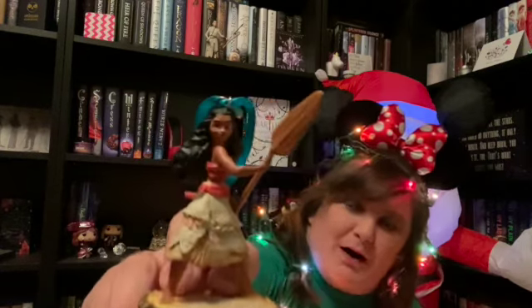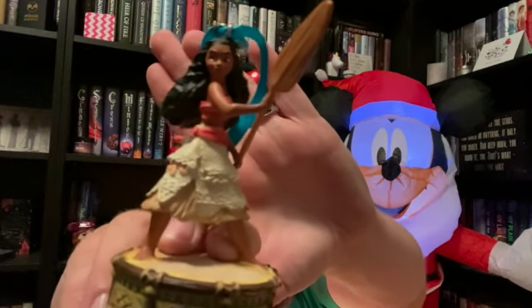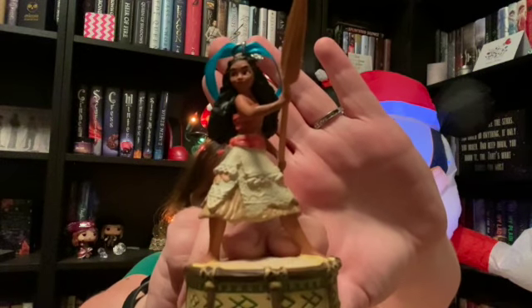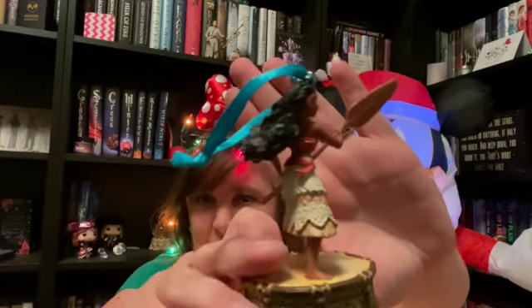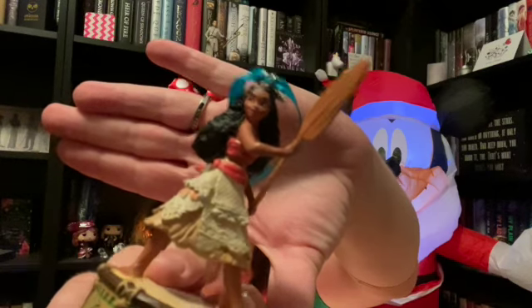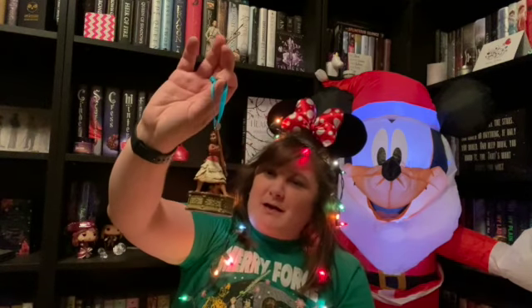My girl, Moana. She's supposed to sing — I'm probably gonna have to change the batteries on most of these. She sings 'How Far I'll Go.' They did really good — I feel like in a close-up of her face, they did really good on the face. It can be hard to get all of the details right on ornaments, but they did really good on this one. So yes, that one definitely hangs on my tree.